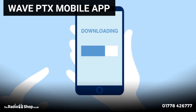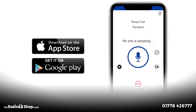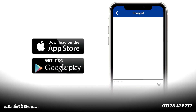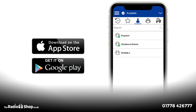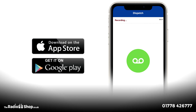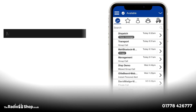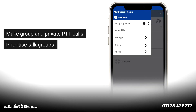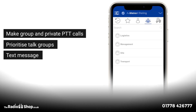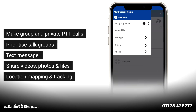Dedicated applications. Do you have potential users that don't require a dedicated handset all of the time? Turn your smartphone into a multi-channel communication device with the Wave PTX app. With all of the existing features of a radio handset, utilizing the built-in features of a smartphone, this app will allow your phone to securely make group and private PTT calls, prioritize talk groups, text message, share videos, photos and files, and provide location mapping and tracking.